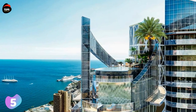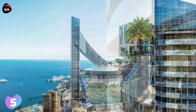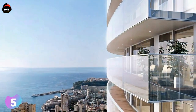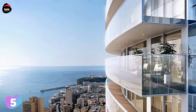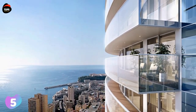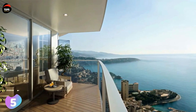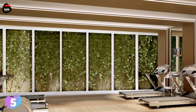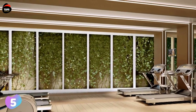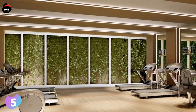tallest building on Europe's Mediterranean coastline. The penthouse has five floors, and its resident will not have to walk up and down stairs to get from floor to floor, since there's a private elevator inside. The penthouse has breathtaking views over the sea and a panoramic view of the city of Monaco.